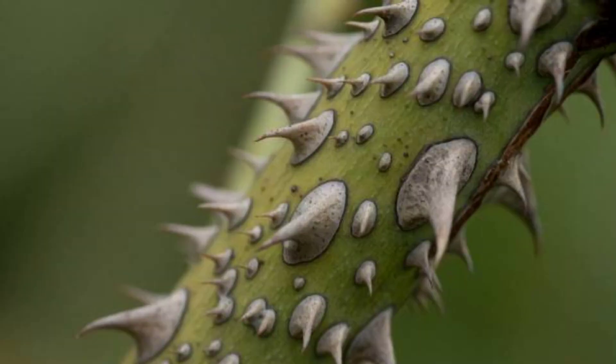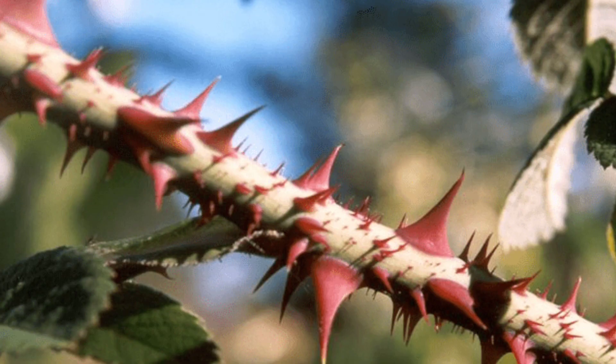Third, some plants benefit from thorns in a very clever way, arranging them to create light shade over the plant's surface, protecting it from direct sunlight and helping it retain moisture.